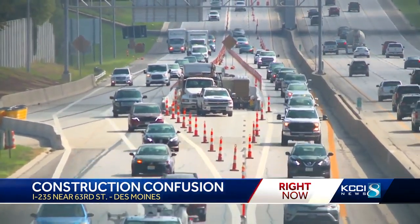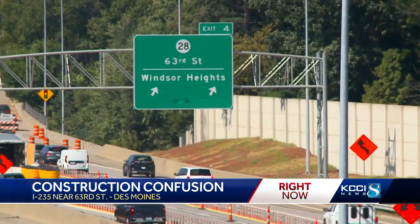Road construction is not a surprise to people rolling through the metro. They basically call it a necessary evil. It just makes it a little bit slower, but they're putting money in the city and that's what we need to see.